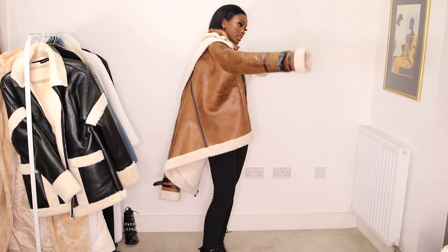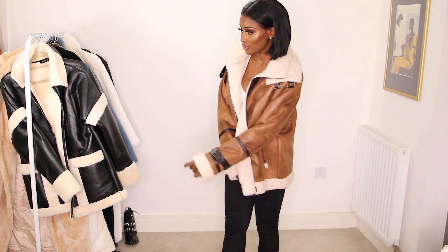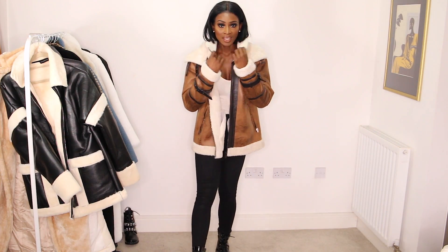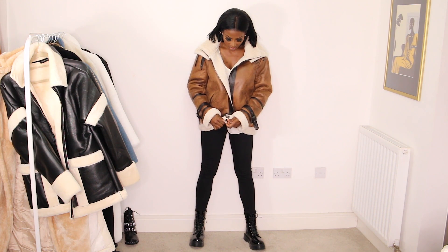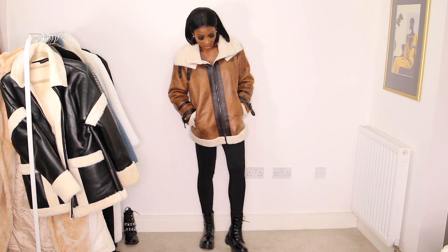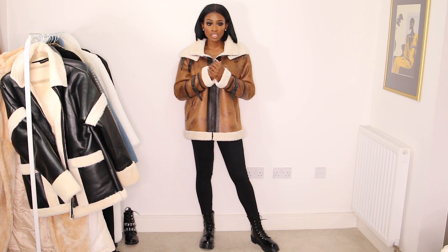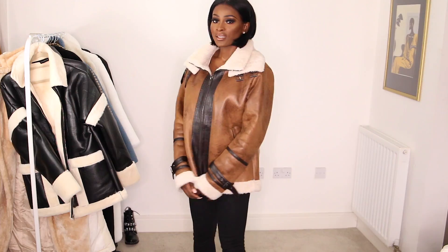Going back to Boohoo — I spotted this jacket in the menswear and I was like, I've got to have it. It's got a little buckle thing going on, a collar up here, and then a bigger one. Just zipping it up, it looks so cute. I got a large in this because I wanted it oversized. I'd probably change the boots — maybe go for something brown, like my Louis Vuitton-looking trainers or my Louboutin desert lace-up boots.